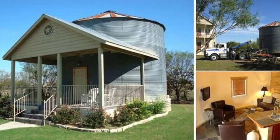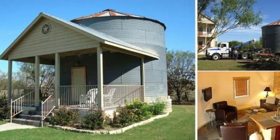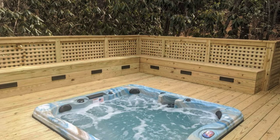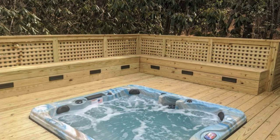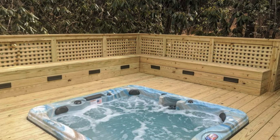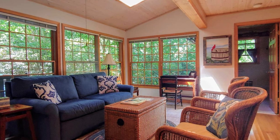The interior of the rustic wood cabin is beautifully finished with wooden ceilings and floors and painted drywall. There is plenty of cozy seating in the living room with a queen-size pull-out sleeper couch, wicker chairs, and a wicker coffee table. The wood cabin has a full kitchen, dining table for four people, and a screened-in back porch.